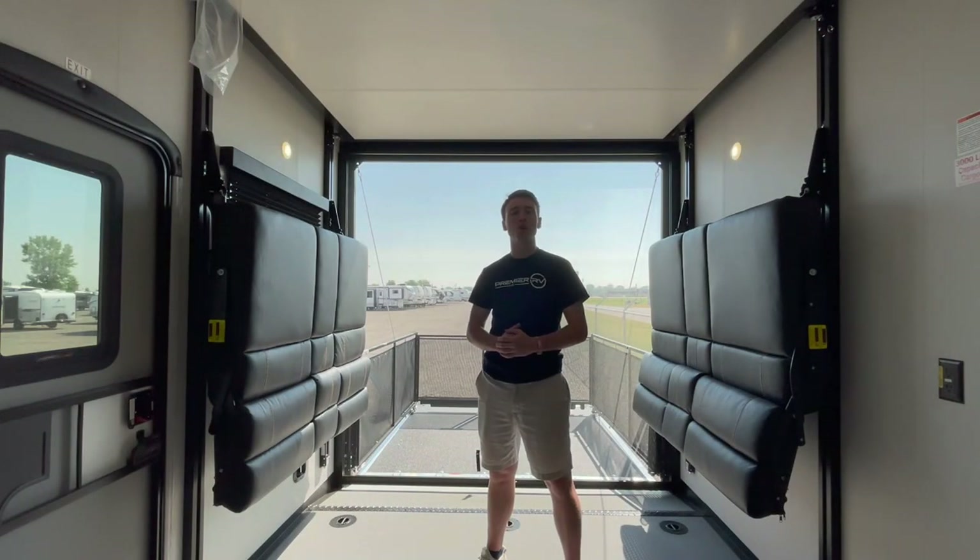What really sets this one apart from the competition is this garage and patio combination. It provides ample storage to transport and store all of your toys, whether you're a motocross enthusiast, mountain biker, enjoy kayaking, or anything else. This one is perfect for bringing along and transporting all of your gear.